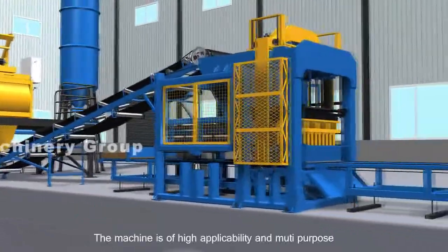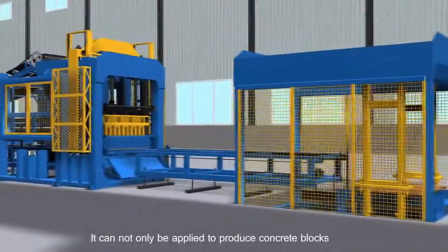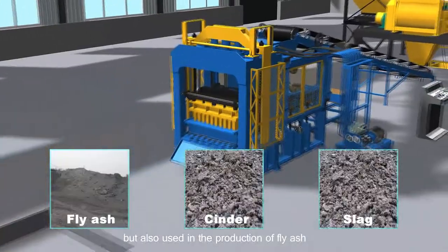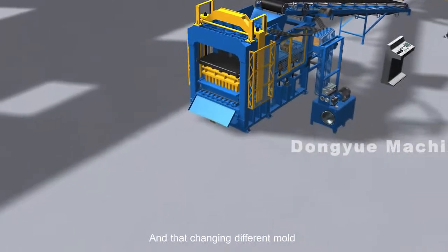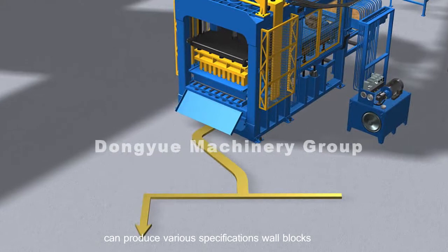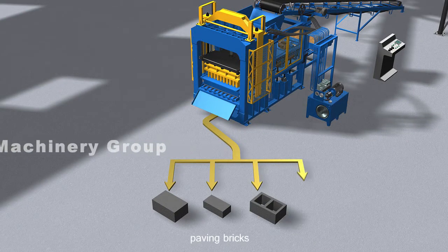The machine is of high applicability and multi-purpose. It can not only be applied to produce concrete blocks, but also used in the production of fly ash, cinder, slag and other material blocks. By changing different molds, it can produce various specifications of wall blocks, hollow bricks, standard bricks, and paving bricks.